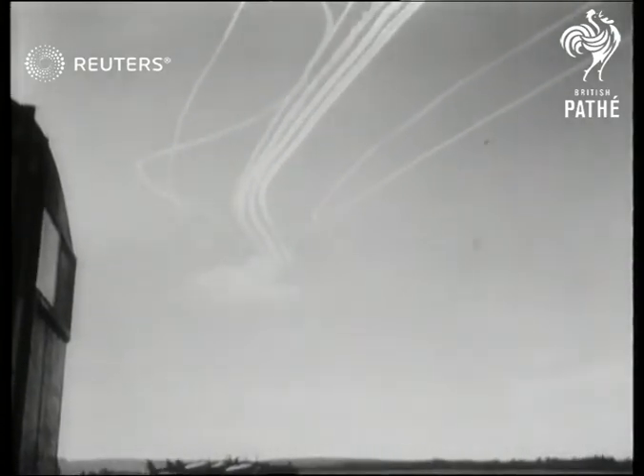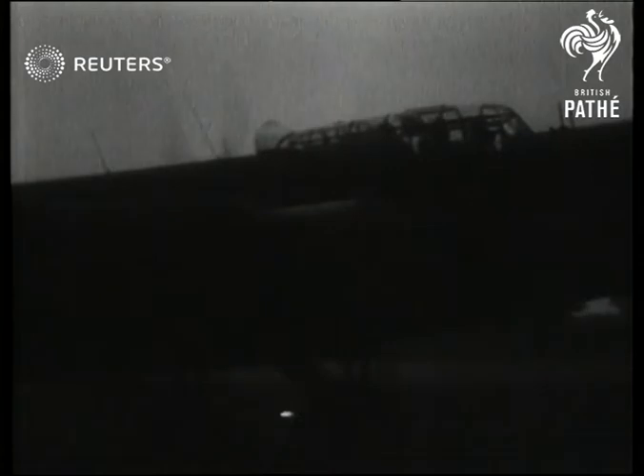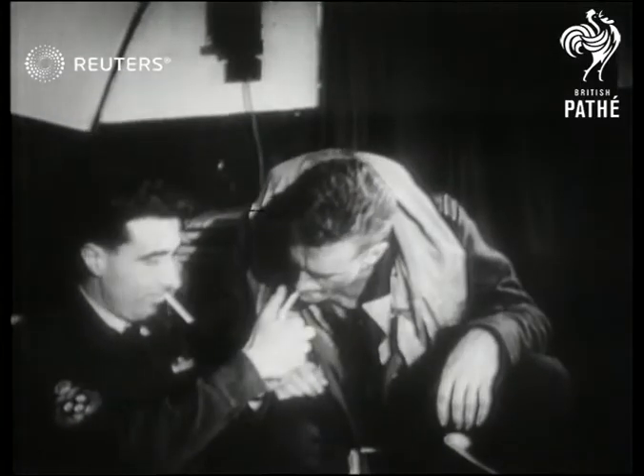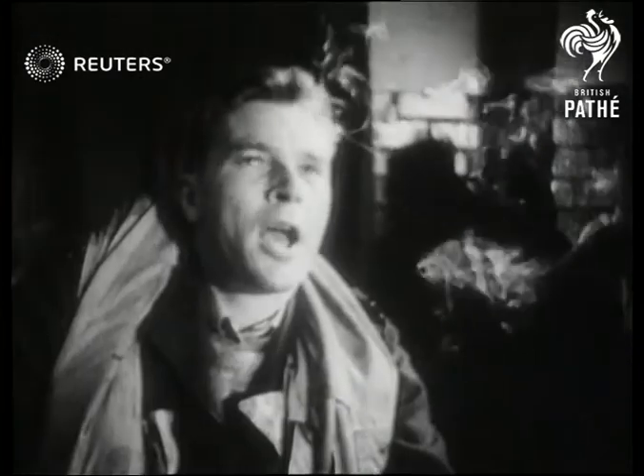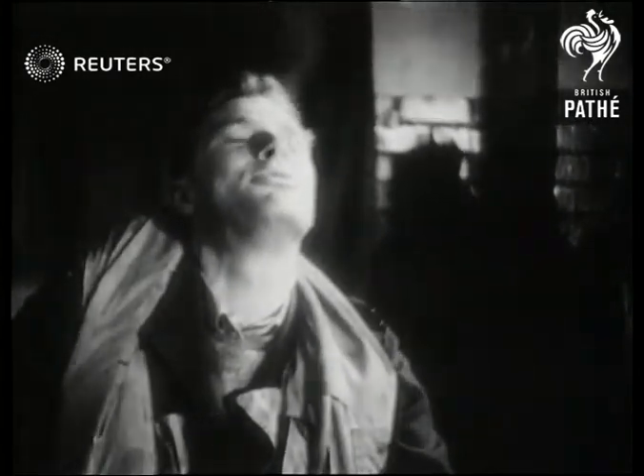Another scene recalling the air battles of 1940, as with the end of another day, the manoeuvres drew to a close. And so, to the last chapter of Exercise Bulldog — the men of five air forces back at base, weary, but glad to have played a part in weaving the pattern of air strength in the western skies.